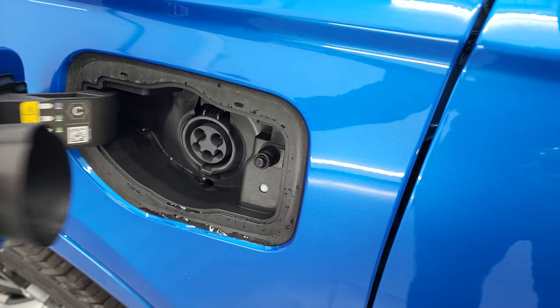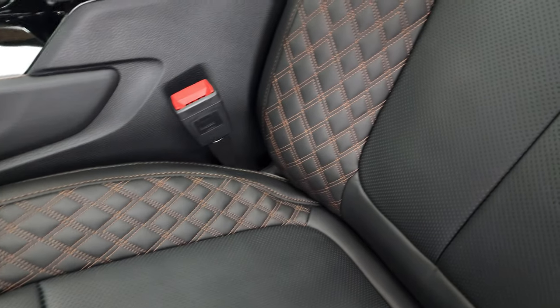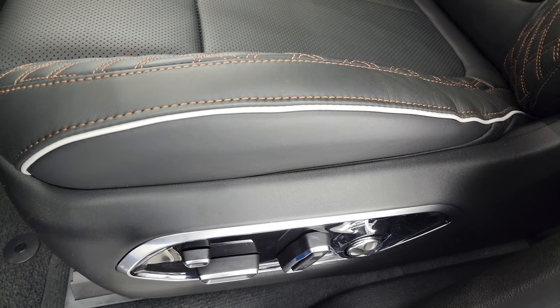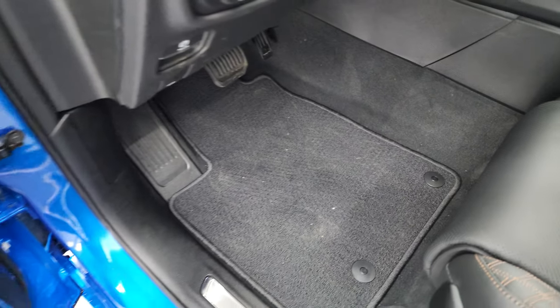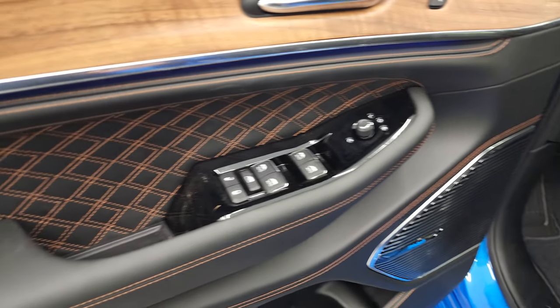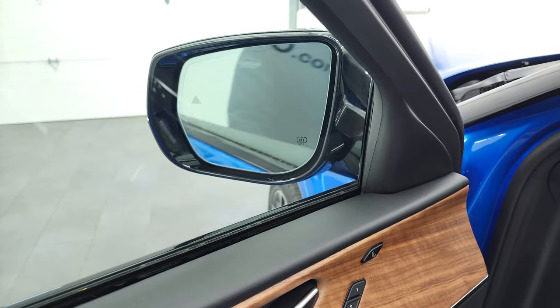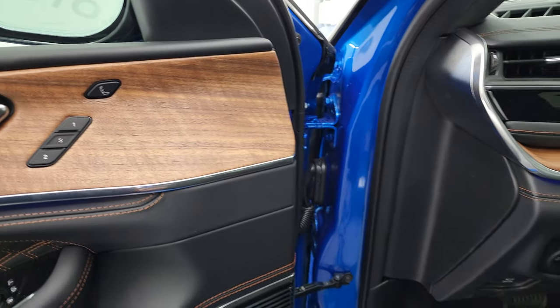Inside, the Summit Reserve package gives you Palermo leather seats with quilted stitching, the Summit embossed backrest, and silver/white piping. Both front seats are heated and cooled. The vehicle has the McIntosh premium sound system, quilted leather on the doors, power windows, locks and mirrors that power-fold, memory driver seat, and massaging front seats.